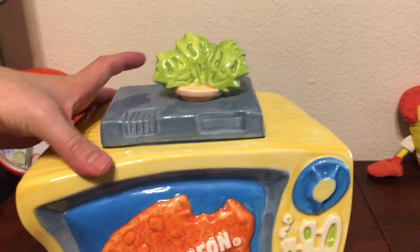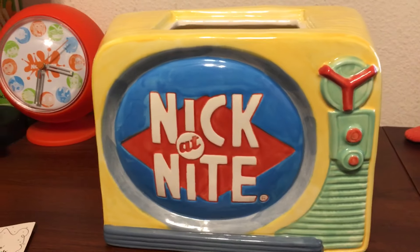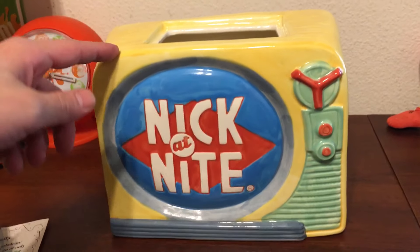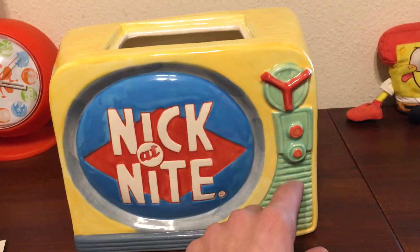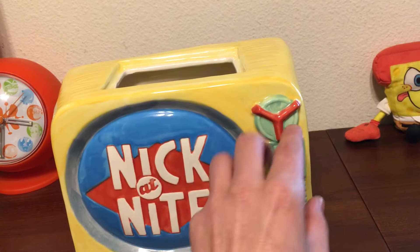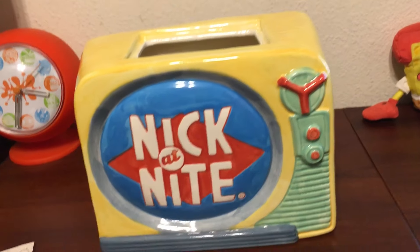If you turn it — let me take this off and actually pick it up and turn it so we don't have any accidents — this is the Nick at Nite side, and this looks more of a 70s/60s kind of TV rather than the 90s version on the other side. That would be because they mainly always played the old school shows on Nick at Nite. Again, I would assume this would be the speaker for the volume, one of these would possibly be the power or volume control, this was the channel adjuster or tuner, and right there it says Nick at Nite, which is pretty cool.